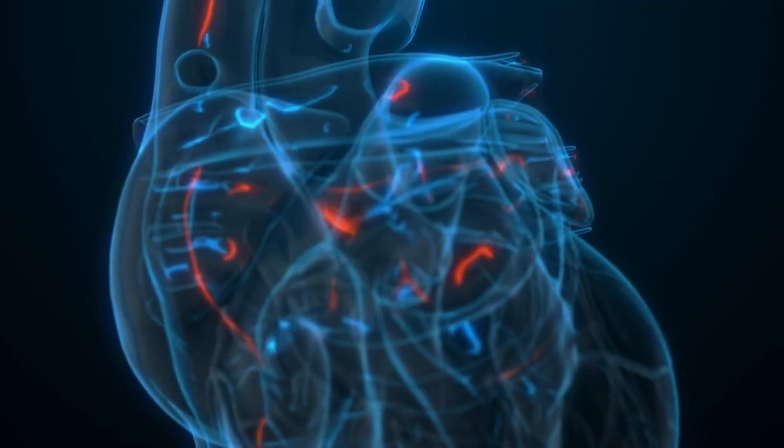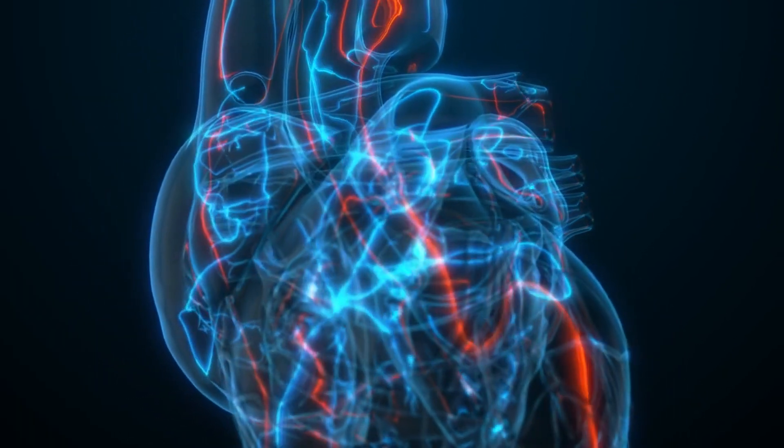Chest pain or a feeling of pressure can occur when there's a fluid overload in the body, a condition that often accompanies kidney issues. While chest pain can have various causes, it should never be ignored, especially if accompanied by other symptoms like swelling or shortness of breath.